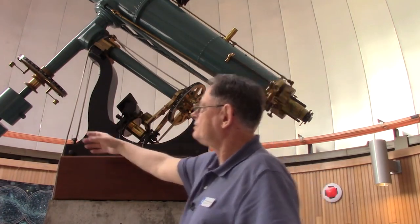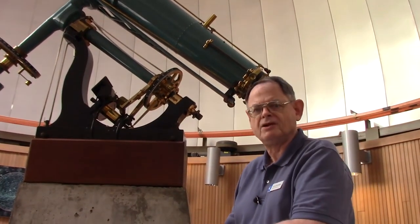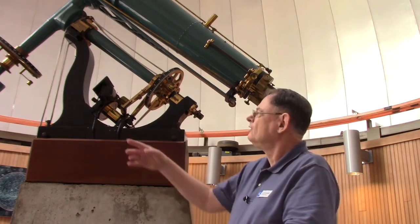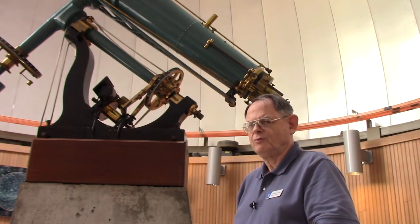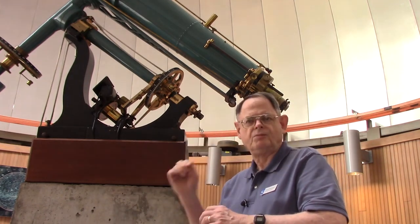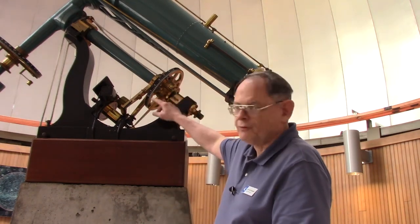There are numbered dials on the telescope. The declination dial shows the angle we're looking at — declination is measured north or south of the equator. For right ascension, we use what's called an hour angle: the angle between the object we want to look at and the meridian, which is a line from the south pole through the zenith to the north pole. The hour angle scale is what we use to measure that.